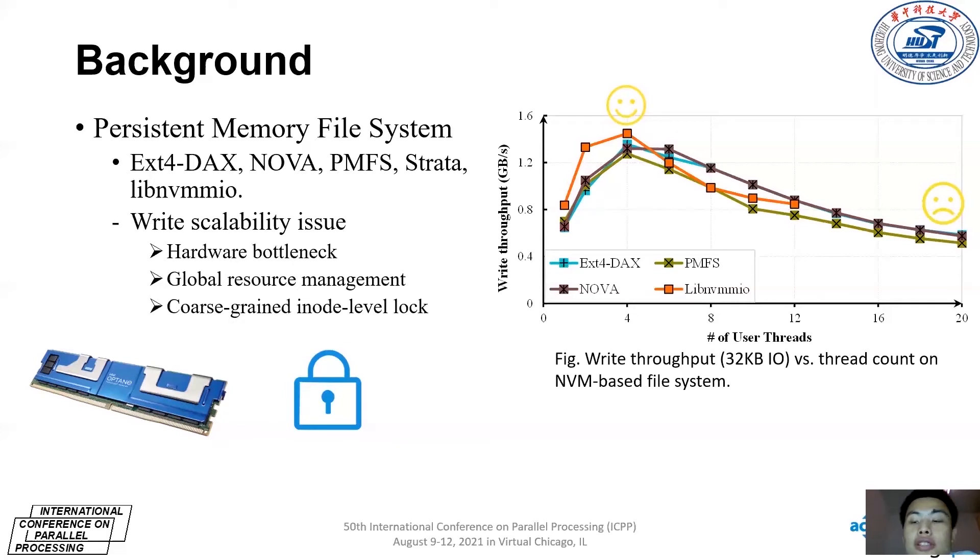As shown in this figure, all four representative file systems exhibit poor write scalability. Besides, there exists an appropriate thread count to reach maximum throughput. However, the number of user threads is changing over time and determined dynamically by both applications and the OS. In addition, file systems manage metadata resources globally and adopt locking mechanisms to ensure data consistency for concurrent accessors. But log-based serialization induces serialization costs and also limits scalability.